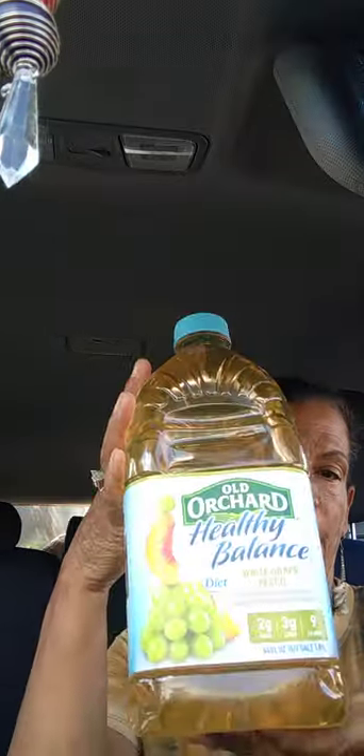I also got a repurchase of the white, gray, and peach diet Old Orchard Healthy Balance 64-ounce juice for the grandbaby.